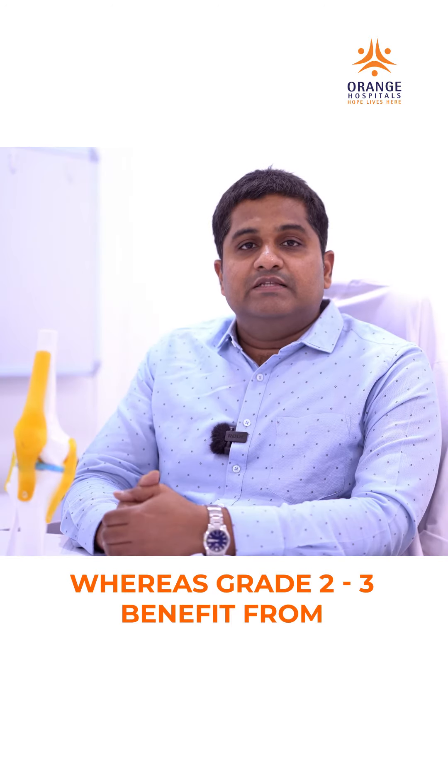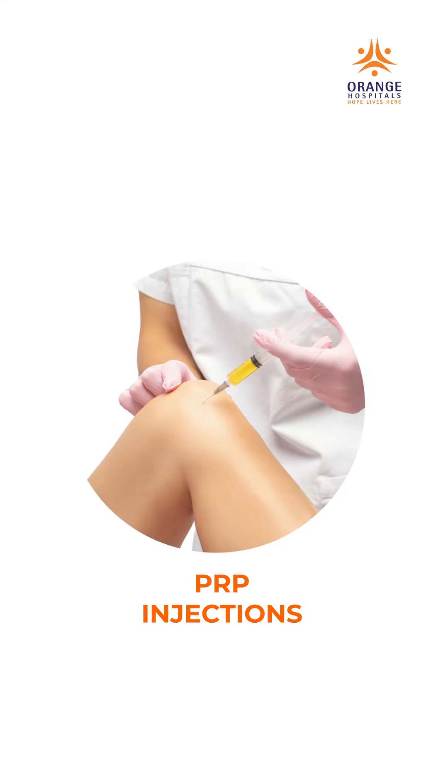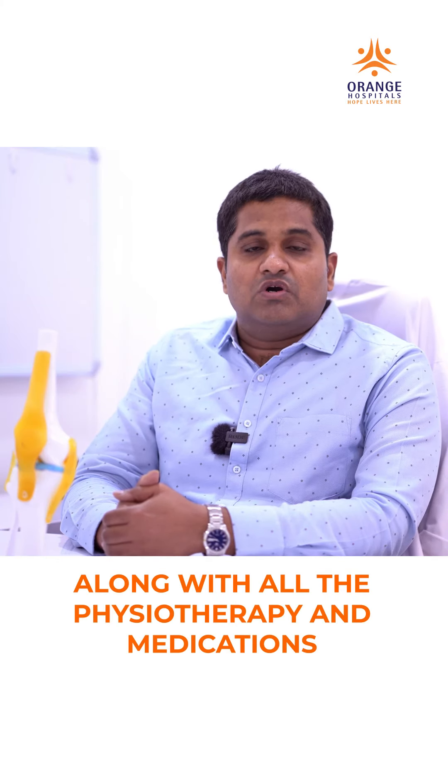Grade 2 and grade 3 patients benefit from visco supplementations and PRP injections, along with all the physiotherapy and medications suggested for grade 1 and grade 2 patients.